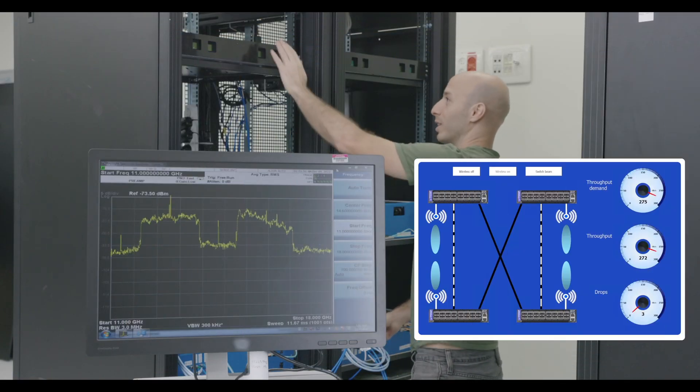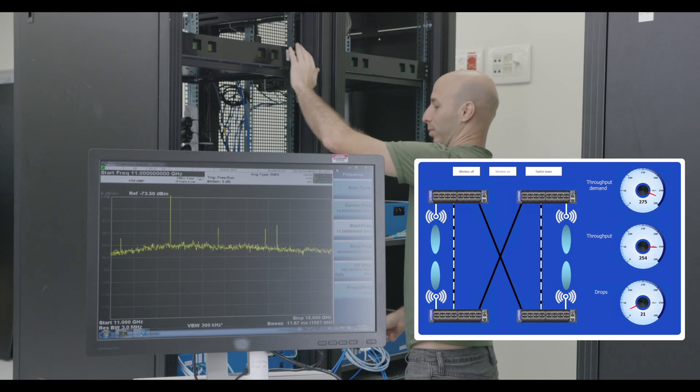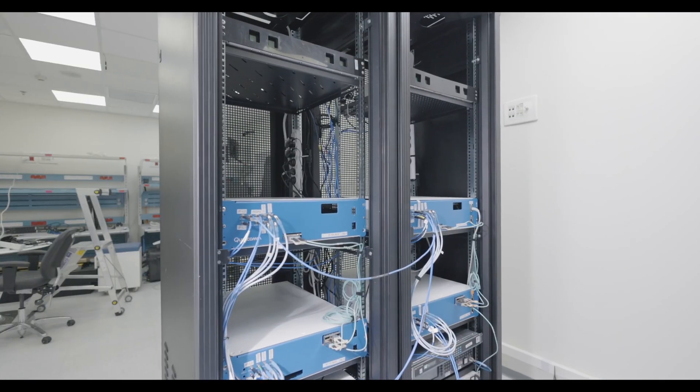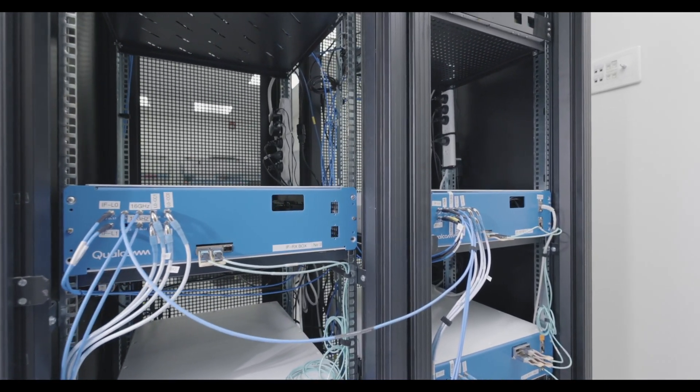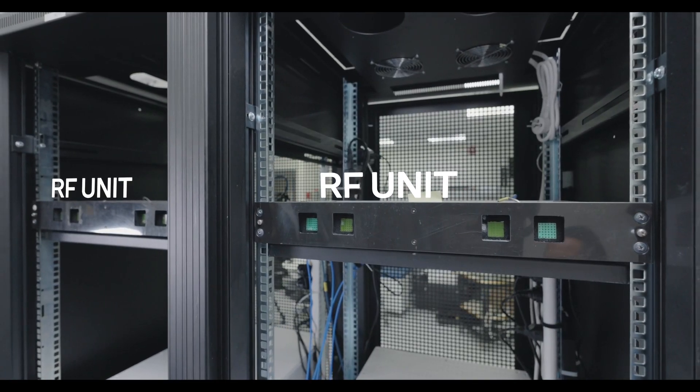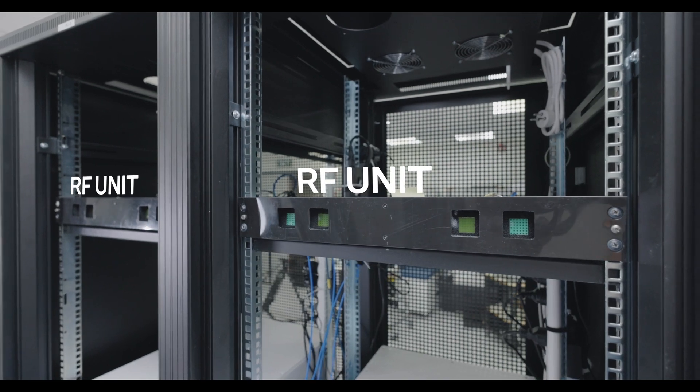If we obstruct one of the links, the throughput reacts accordingly. Since our 4 GHz bandwidth is a third of the 12 GHz bandwidth in the 60 GHz frequency band, the throughput shown is extrapolated to the band's full capability.